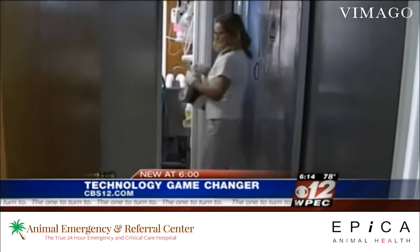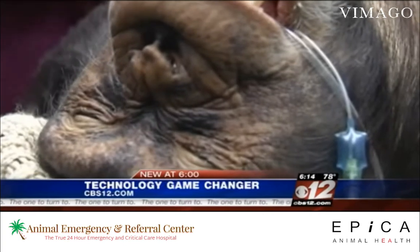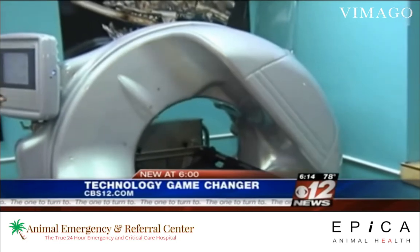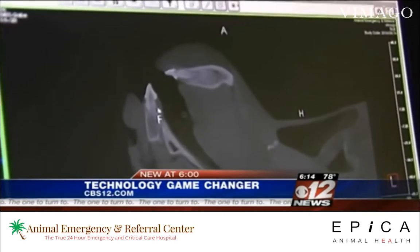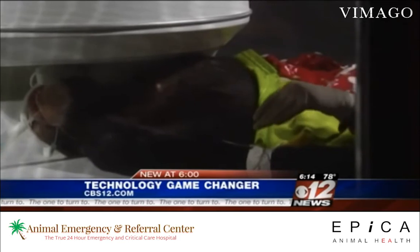We're here to meet Dr. Ron Lyman's Vimago. We're going to see if we can find evidence of inflammation, tumor, or a degenerative process in his body. Vimago is a robotically controlled, high-definition, low-radiation imaging unit. With 30 times the resolution of a standard human CT scanner, it can see a tumor before your pet ever feels sick.